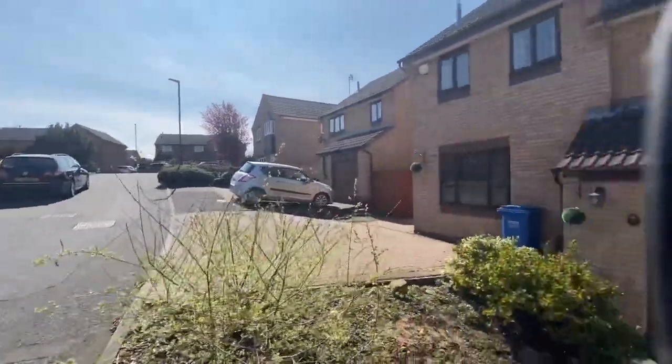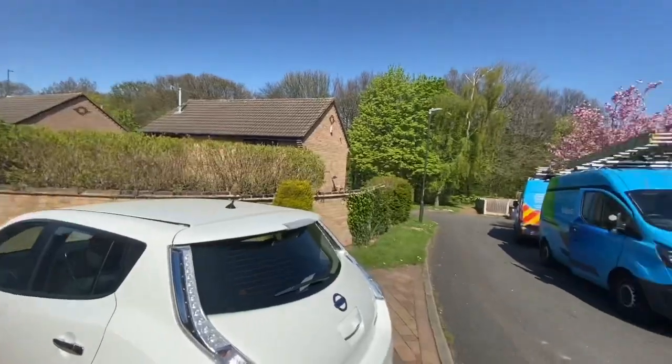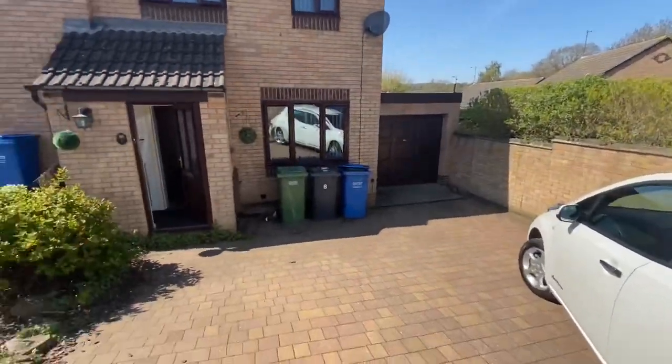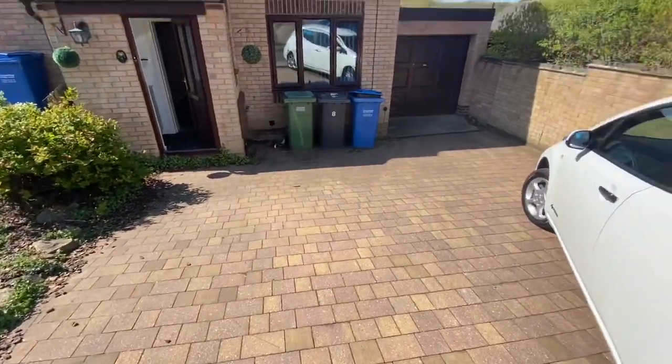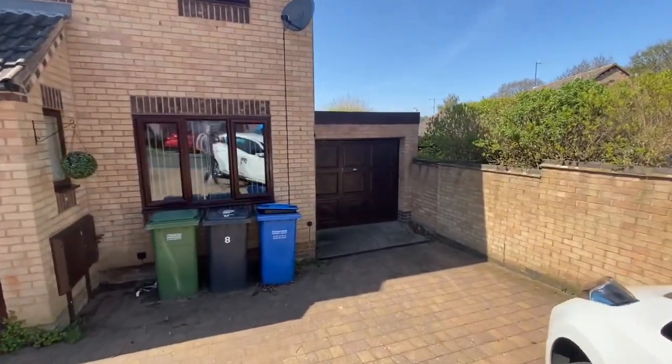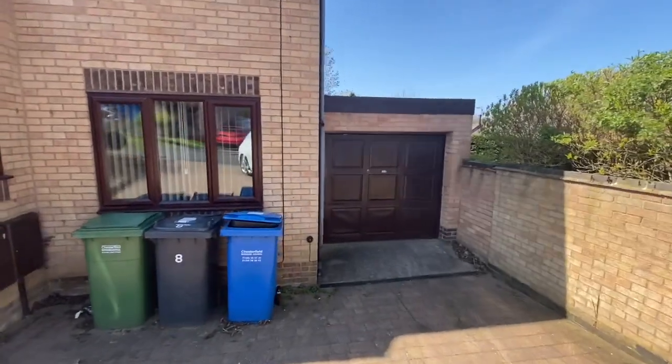It's a really nice pleasant cul-de-sac and at the bottom of the road is a footpath through to Lineker Woods. At the front of the house we've got a large block paved driveway which would be suitable for parking three cars, giving access to the detached garage.